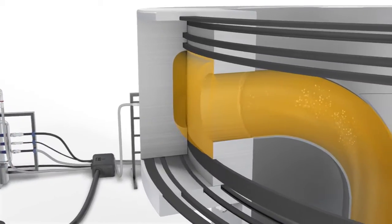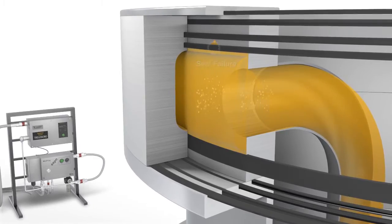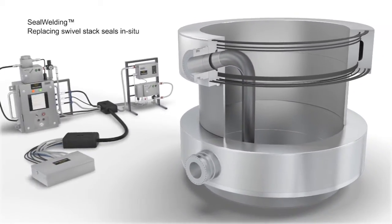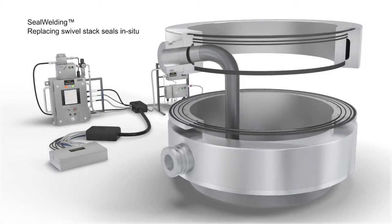When a large diameter seal on a swivel stack fails, operators must usually return to dry land to replace it, leading to downtime and high maintenance costs. The unique seal welding process eliminates this problem by replacing swivel stack seals in situ.